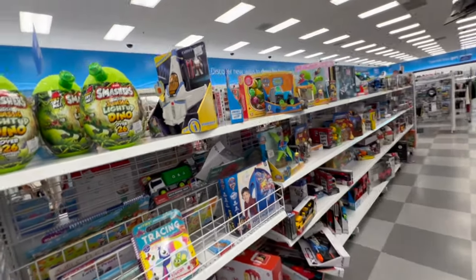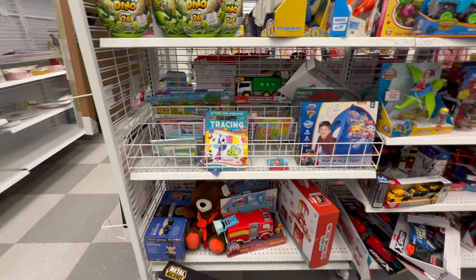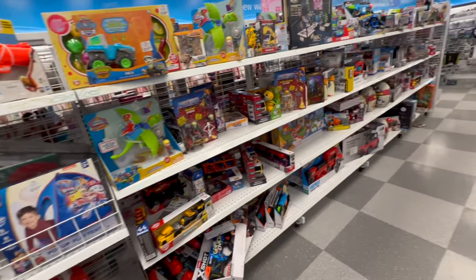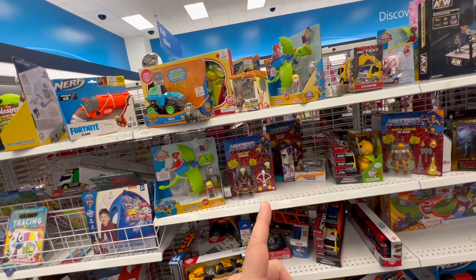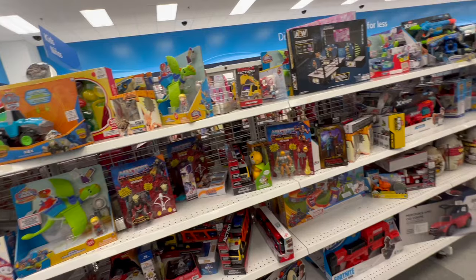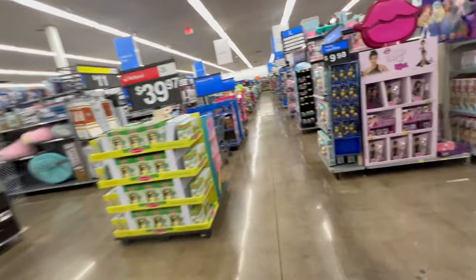Alright, well it looks like that's all they got here in the back. Let me see if they got anything in the front — if they do I'll turn the camera back on so we could take a gander. I've yet to see a Starting Lineup figure in my area. Alright, let's head out.